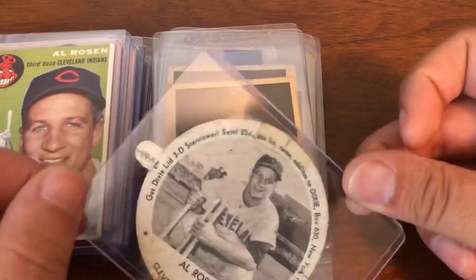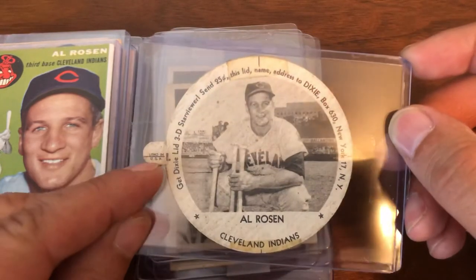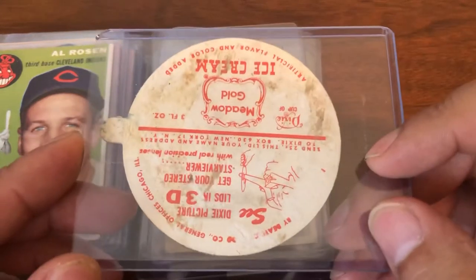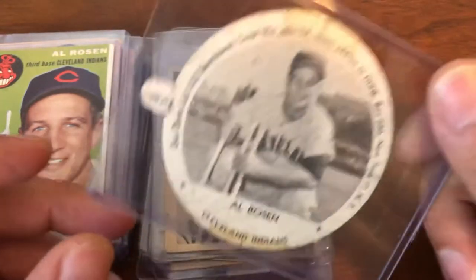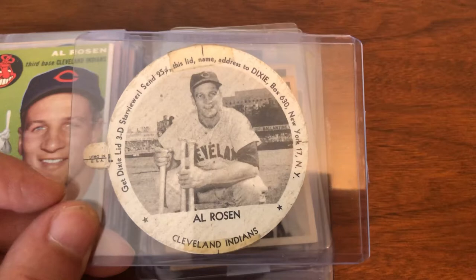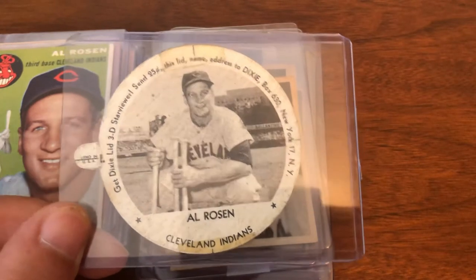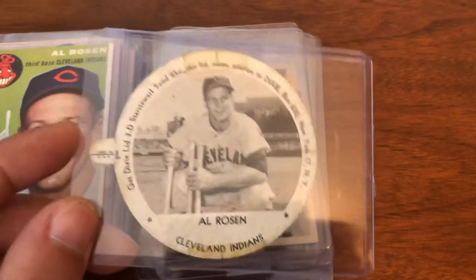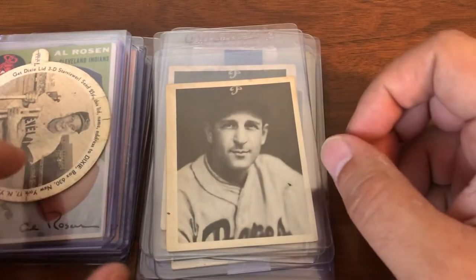We also have what I think is a 1954–55 Dixie Cup lid with the tab, which is very difficult to find. This is the Meadow Gold variation, and these are really hard to find with the tab intact. When you do find them slabbed they're usually quite expensive. I was able to find this one at a reasonable price, so I picked it up and plan on sending it out hopefully sooner rather than later.